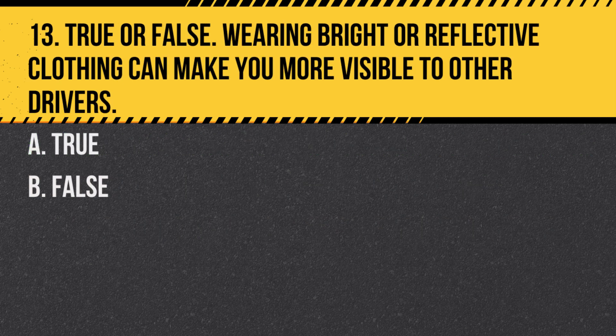Question 13. True or false: Wearing bright or reflective clothing can make you more visible to other drivers. A. True. B. False. Answer: A. True. Bright or reflective clothing can greatly increase a rider's visibility.